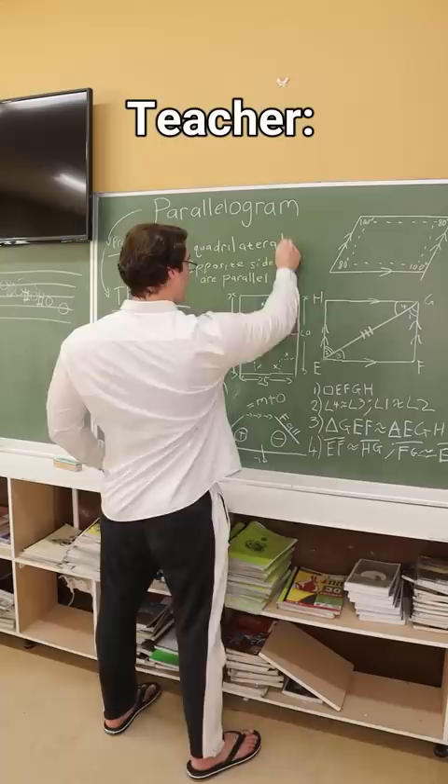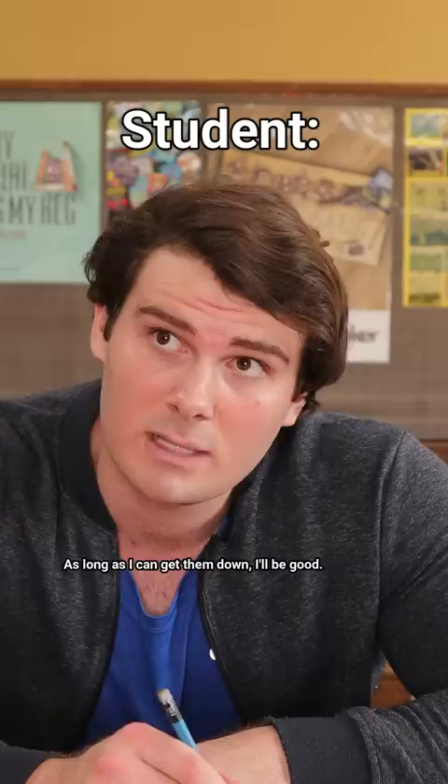Did he just crack the code? Good. Now copy these notes carefully — they will all be on the test. All right, no problem. As long as I can get them down, I'll be good. And by good, you mean I'm going to outshine all of you, as always.